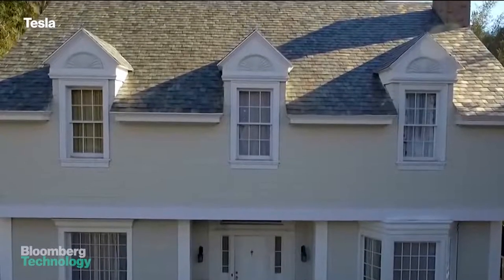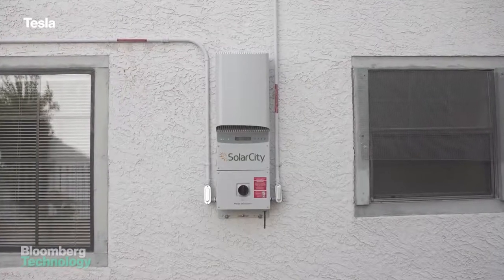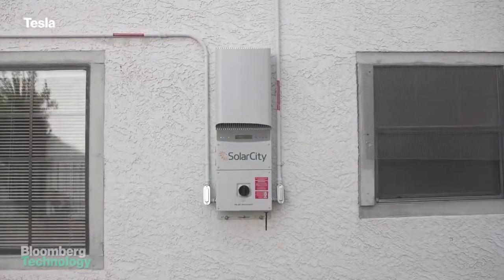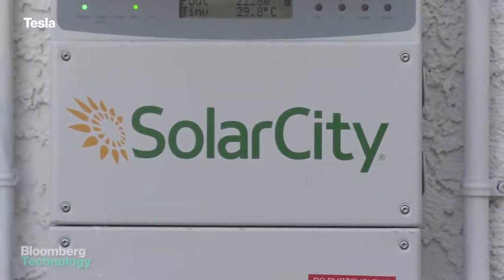The solar roof was Musk's closing argument to shareholders before their vote to approve Tesla's $2.2 billion bid to buy the biggest U.S. rooftop solar installer, SolarCity, to make it all possible.